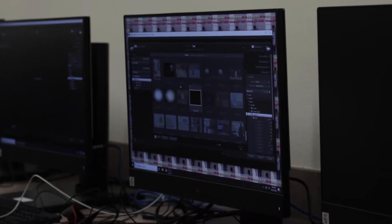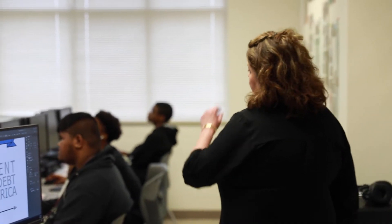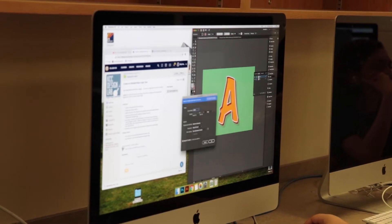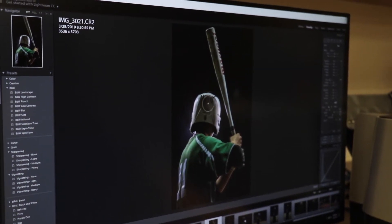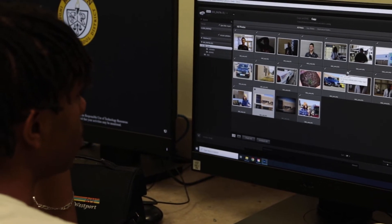Since I have two different types of classes, what I like to cover in Graphic Design 1 is just the basics of Adobe Illustrator and Adobe Photoshop — just learning how to use those programs so that when they go on to advanced graphic design, they have a good understanding. We also certify them in Adobe Illustrator and Photoshop, so in my class they get the beginning of that.